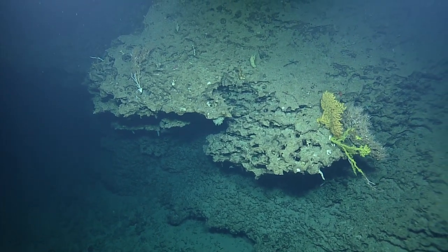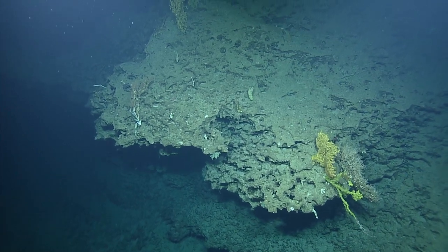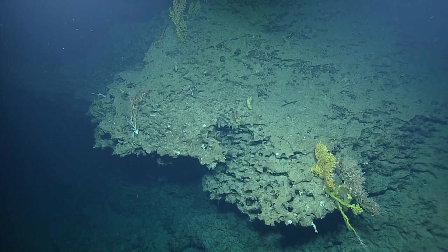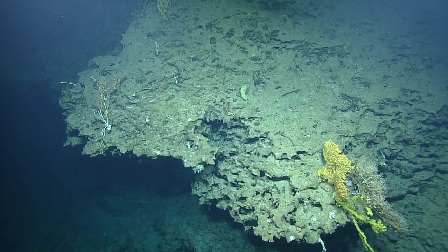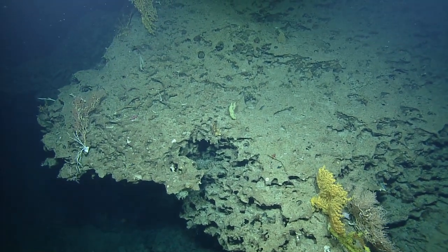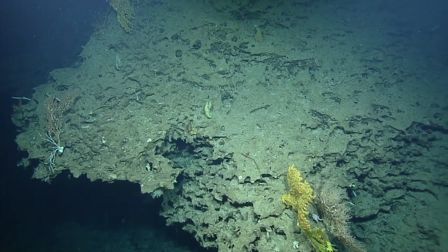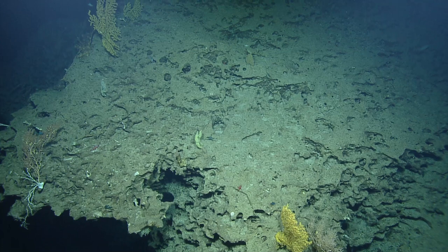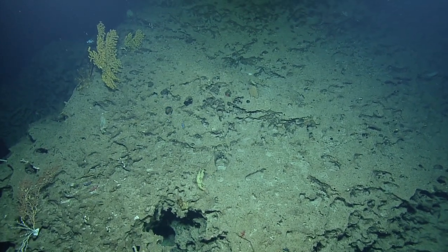Some more of those zoanthids colonizing a bamboo coral. I really love that bright yellow color of the zoanthids. The one above might actually be a yellow coral — I don't know the type. Is that in a bubblegum coral family? It looks like there's a bamboo coral bottom left too.